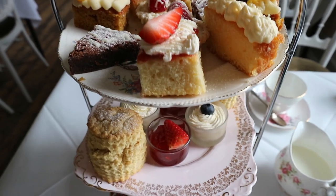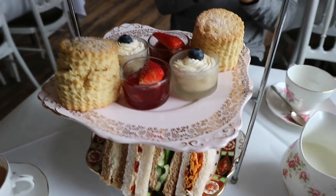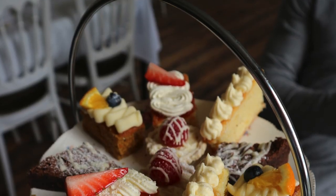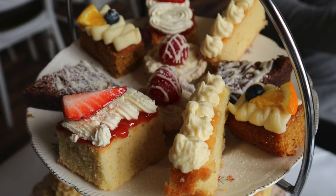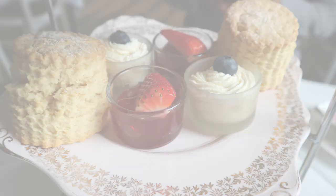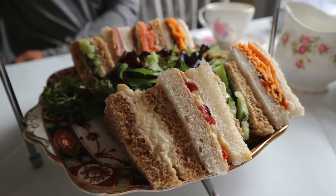This is how the tea is presented — all the cakes are on the top plate, then scones, then sandwiches. The majority of the ingredients are all homemade, and the scones taste pretty much like shortbread. I've tasted nothing like them; they're absolutely incredible.